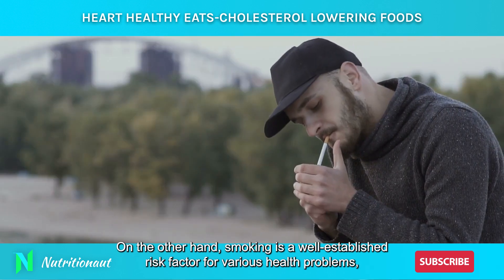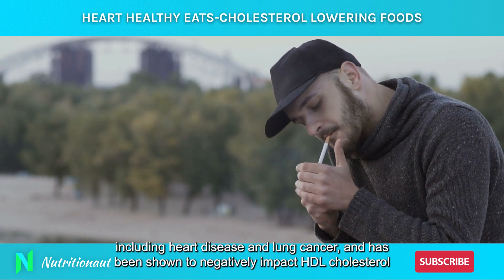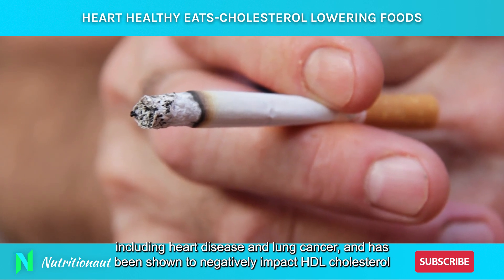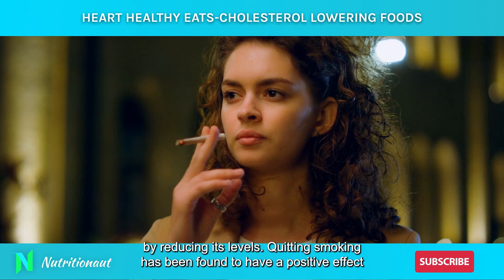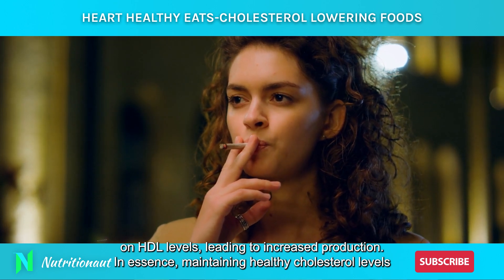On the other hand, smoking is a well-established risk factor for various health problems, including heart disease and lung cancer, and has been shown to negatively impact HDL cholesterol by reducing its levels. Quitting smoking has been found to have a positive effect on HDL levels, leading to increased production.